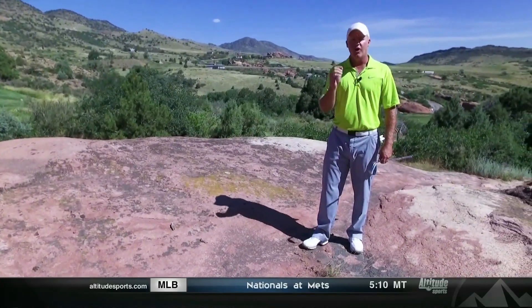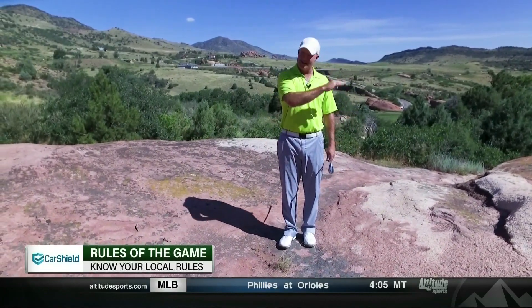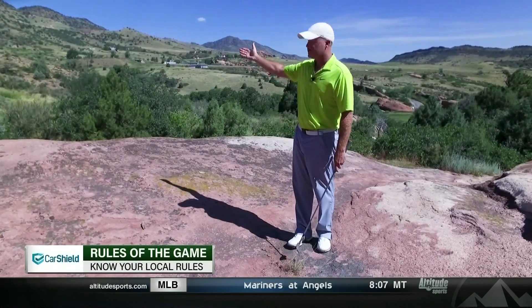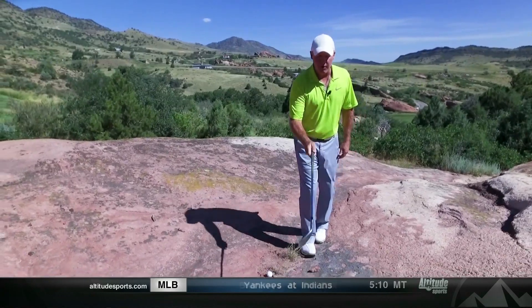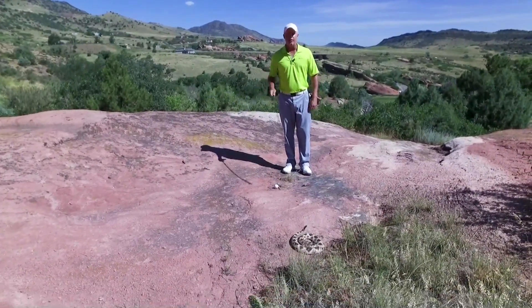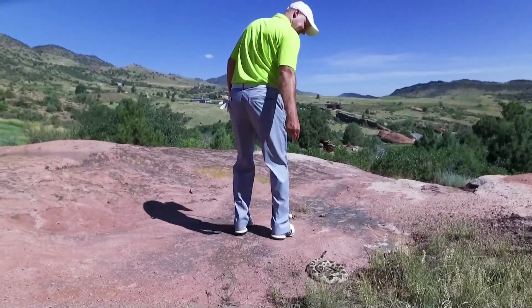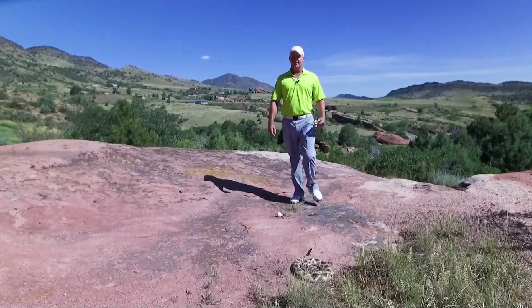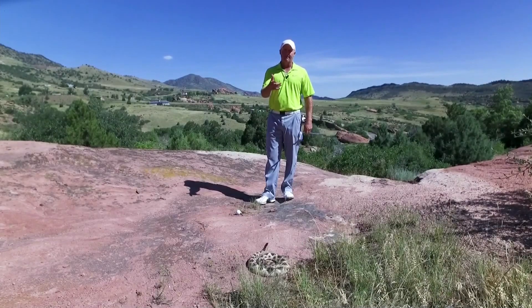Here we are at the little par three, number four at Red Rocks Country Club. The pictures are unbelievable, and it's not that hard of a hole unless you make it hard. Know your local rules. If you come up short on the green and find yourself in a ravine just like this, you have three options: re-tee from the tee box, hit from right here, or drop up in front of the green — but you've got to take a penalty stroke. And one word of advice: you might run into my little friend right here. Say hello to Robbie the Rattler. There are rattlers in this area, and when you play these courses in the foothills, you have to be aware. So know your local rules, take the penalty stroke, drop up by the green, and try to make par or bogey.